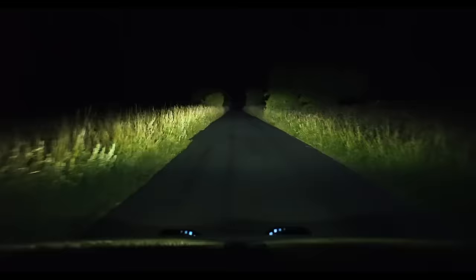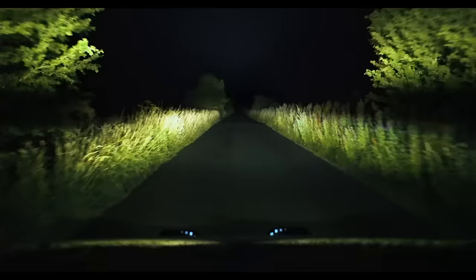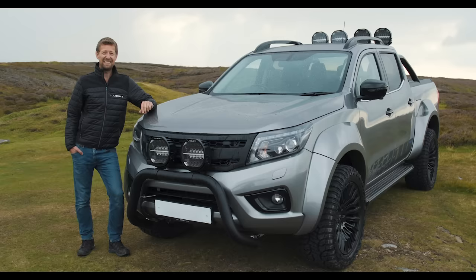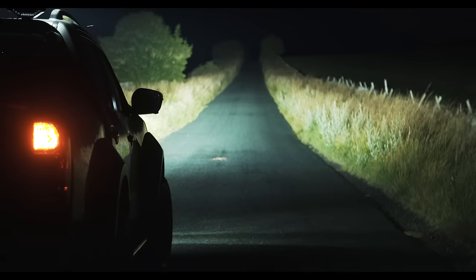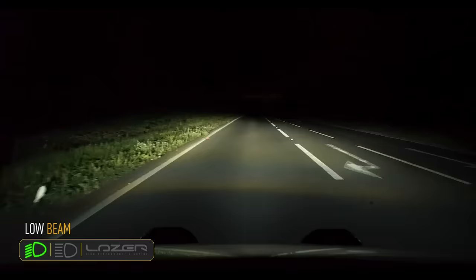Like all Laser products, the Sentinel range uses LEDs with a 5,000 Kelvin colour temperature. That colour temperature is tested and proven at the highest levels of professional motorsport, where you can't take any chances with lighting performance. At that 5,000 Kelvin colour temperature, we're getting a really nice, sharp, clear definition of the road and the track ahead, while being a nice, soft colour to drive with even over prolonged periods of time.